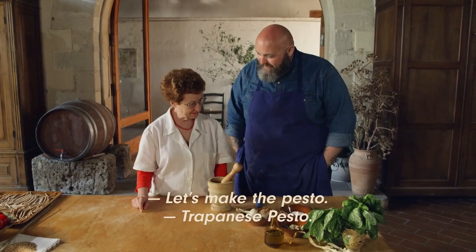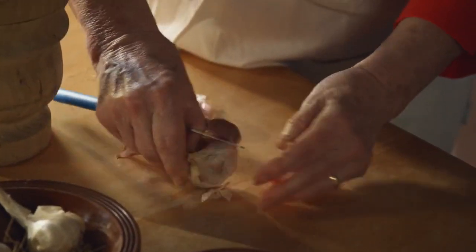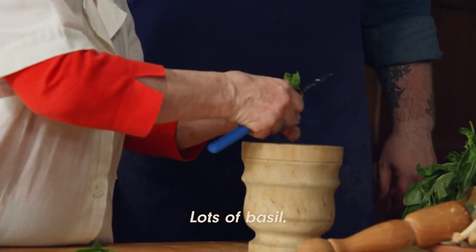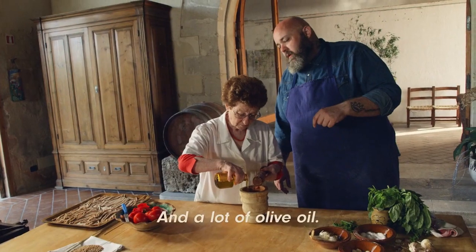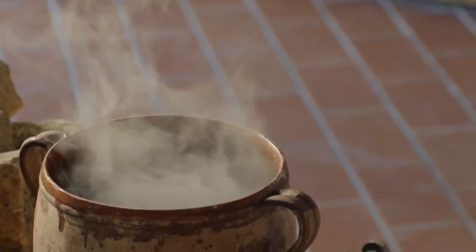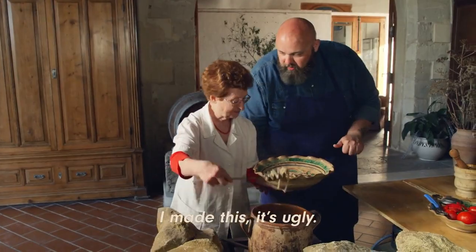Let's make the pesto — pesto trapanese. Abundant basil, abundant tomatoes. I love that word: abbondante. This too must be abbondante. This is as analog as you get, but with the complexity of something created by Michelin star chefs. I've done this before — it's bad. No, no — it's not true. I'm happy that she left him in.